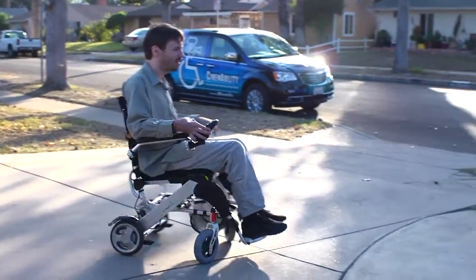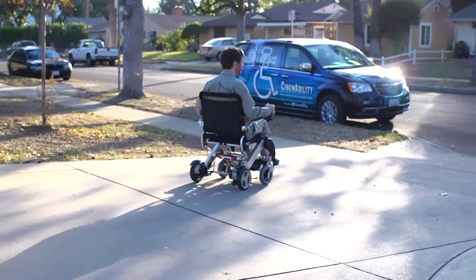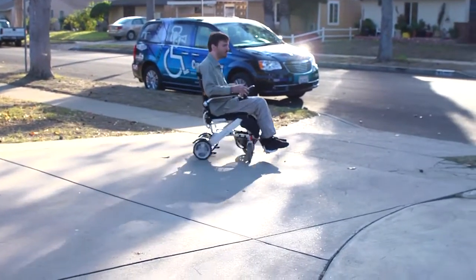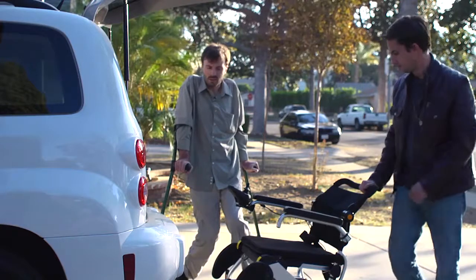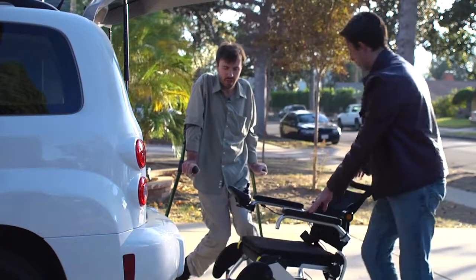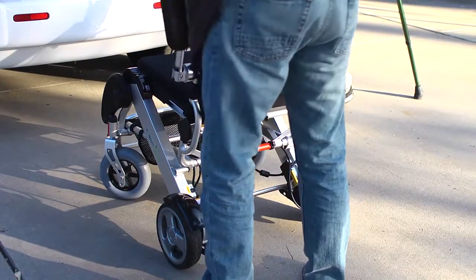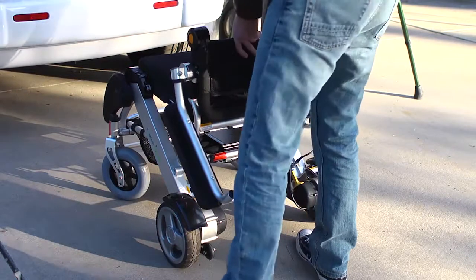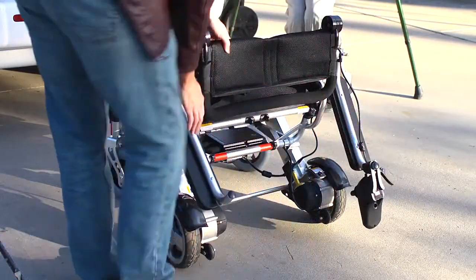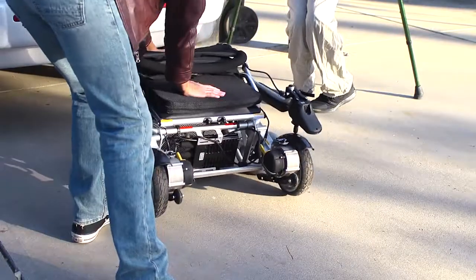So overall, it's been a pretty good experience being in this chair. As a manual wheelchair user, I'm often loading my wheelchair in and out of my car, and this chair is heavier than my manual chair, but it's still fairly light for all that it can accomplish. So I have a friend here to help load the chair into the car.